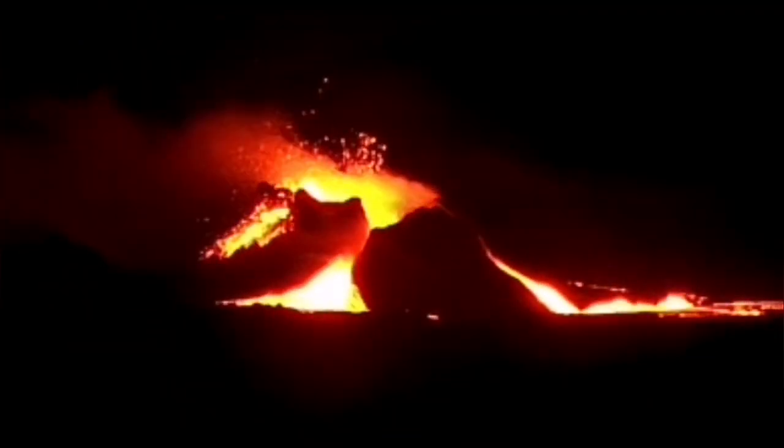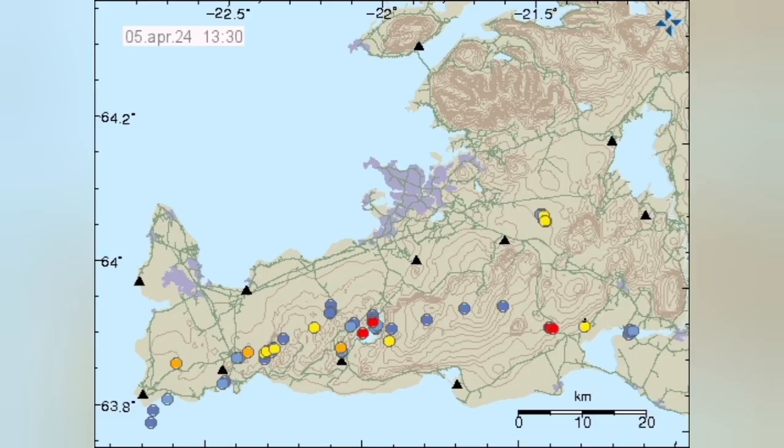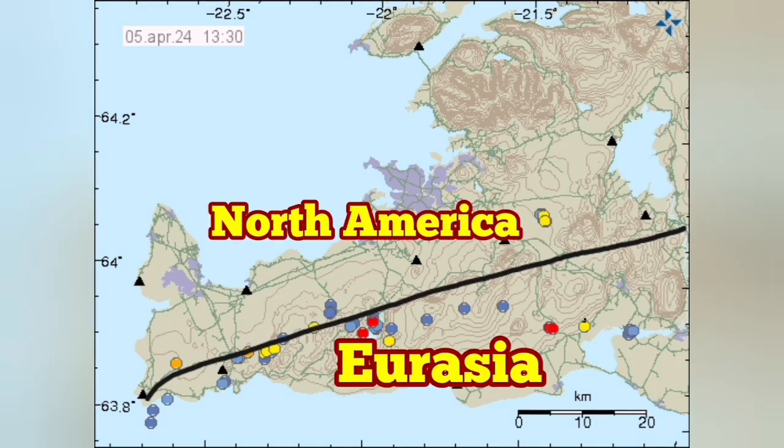We have seen this before, once again, at the Little Quoto volcano. This volcano, which I have named as K-1, is located at the boundary of the Eurasian plate and the North American plate. Draw the line — the line is defined by these earthquakes.